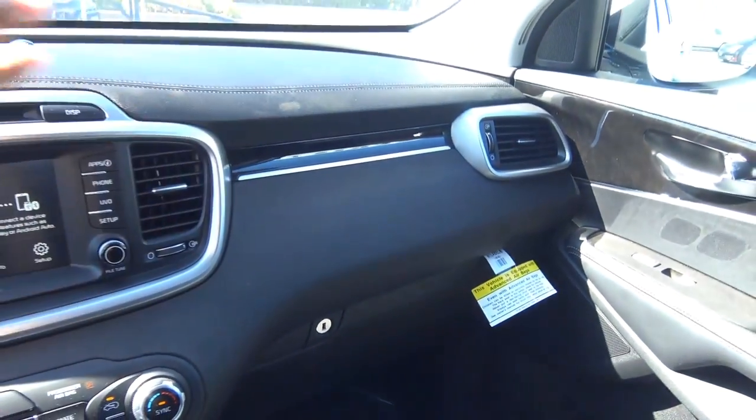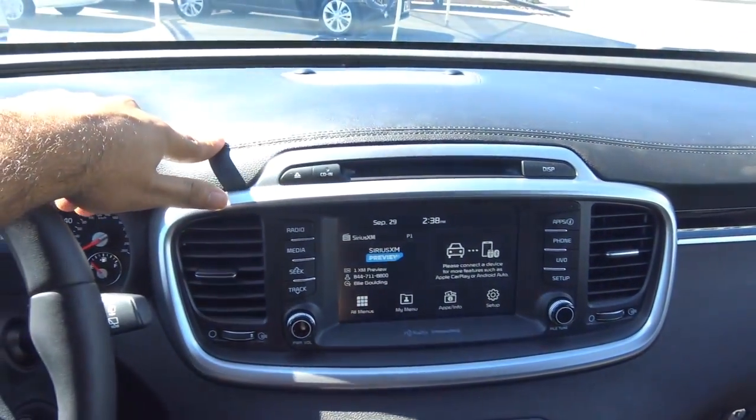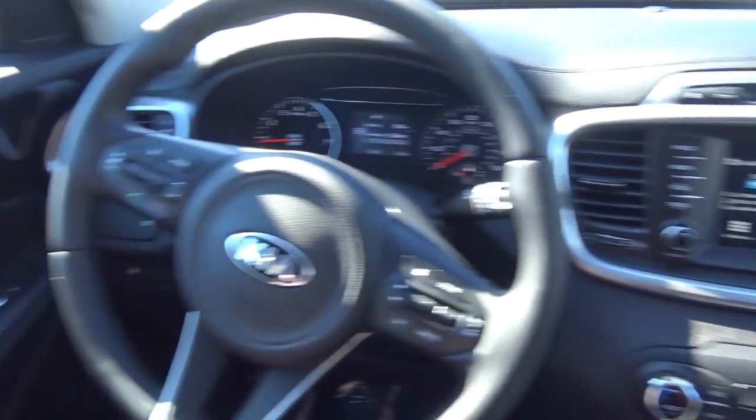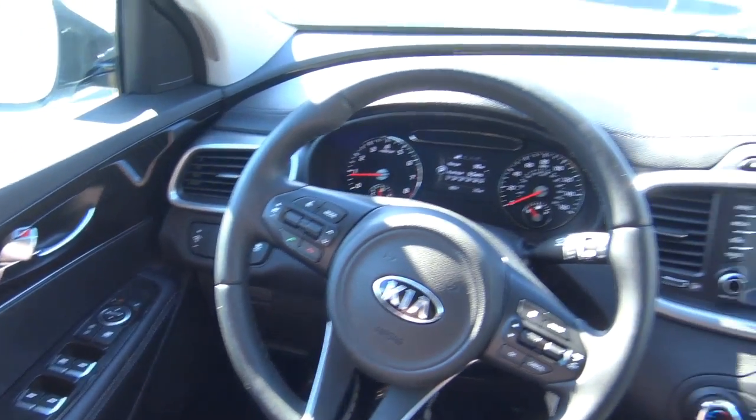As you can see, the dash layout of the Sorento is very elegant with the stitching on the dashboard, giving it a much more high-quality look and feel. You also have wood grain interior trim, which certainly adds contrast inside.